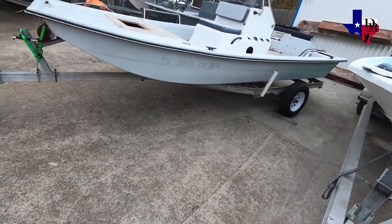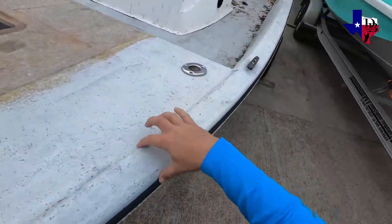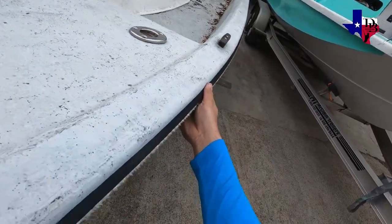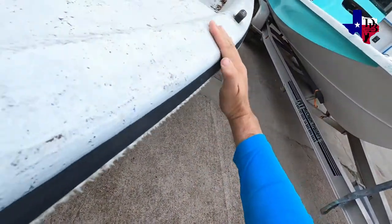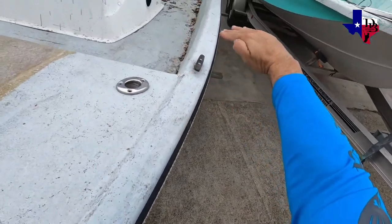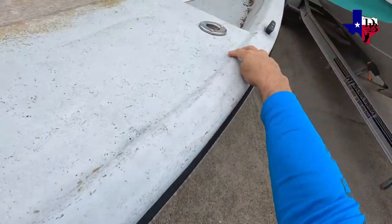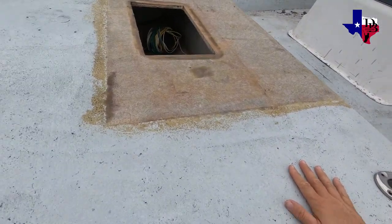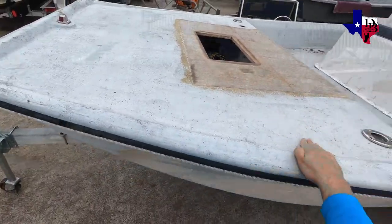I'm still debating whether to go with a lip along the back or go completely flat. The lip idea would have water running off, angled down. Or I might go flat all the way where it comes straight and then curves out. I'm not sure yet — that's what we're here for today, to talk about it. We're about to back the boat up and put it in the shop.